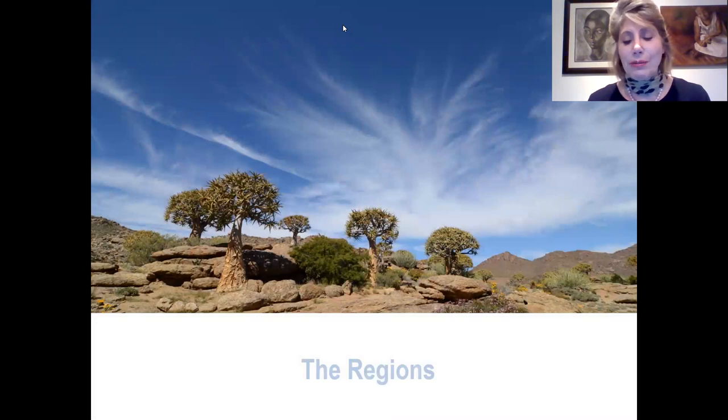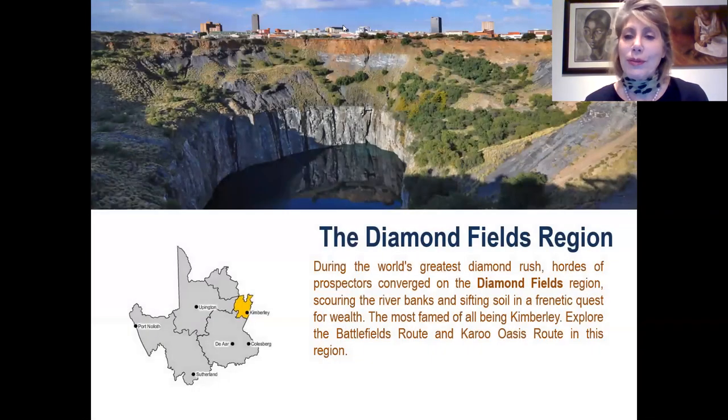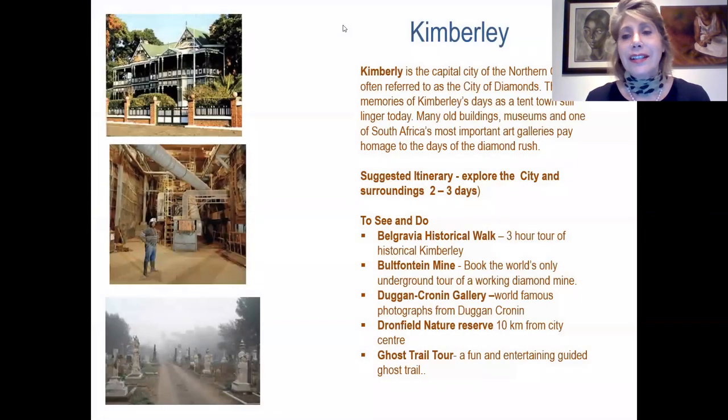We have five regions. The very first is the Diamond Fields region, which has become very famous because of all the diamonds discovered there over the last century. Kimberley is the capital city of the Northern Cape and is very evident of its diamond history. A suggested itinerary to explore the city and surroundings is two to three days. Some of the things to see and do include the Belgrave historical walk, where one can visit some of those historical buildings and houses.